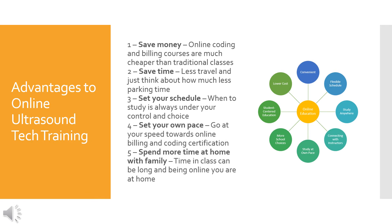There are a few advantages to online ultrasound tech training. The biggest ones are: you will save money, you will save time, you can set your own schedule, you can set your own pace, and you will be able to spend more time at home with your family.